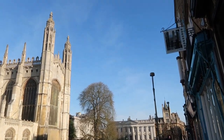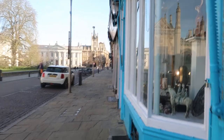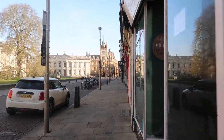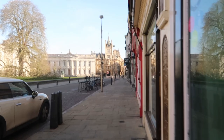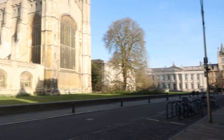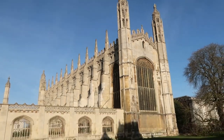The white building in the distance is the Senate House. If you graduate from the University of Cambridge, that's the building you're in for the ceremony when you get your degree. And the stone building next to it with the tower is Gonville and Caius College, which was Stephen Hawking's college when he was alive.